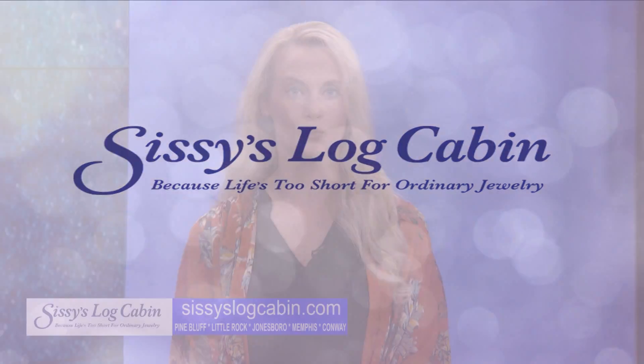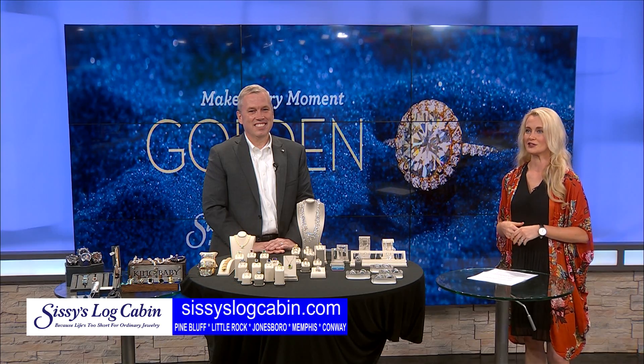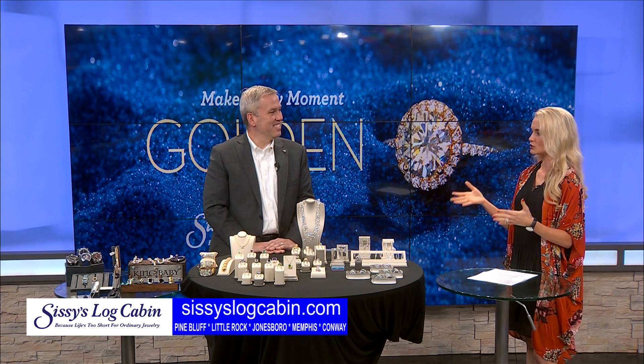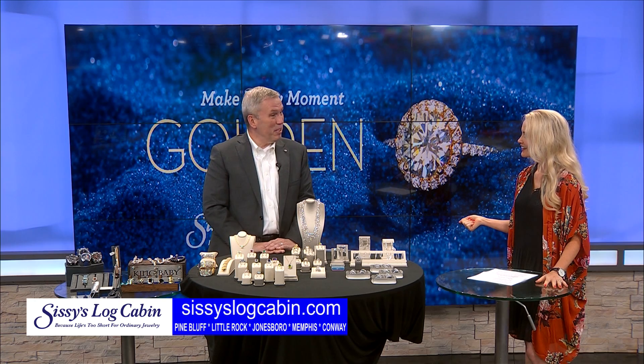For many, walking into a jewelry store can feel a little intimidating, but at Sissy's Log Cabin, they are with you every step of the way. They have brought a little bit of everything to share with us today, because life's too short for ordinary jewelry. Joining me in the studio is Jim Engelhorn, the Little Rock Sissy's Log Cabin Store Manager. Thank you for being here. Good to be here.